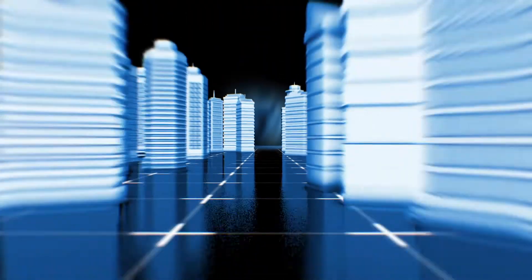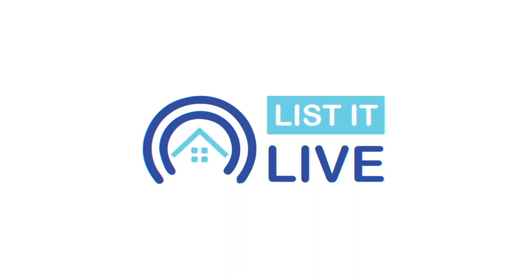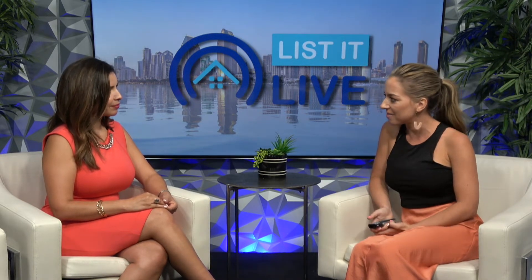Welcome to List It Live, where we give you a guided tour of the hottest homes for sale. We are here with Isla Sanchez of EXP. How are you? I'm doing great. Thank you for having me again, Molly. Absolutely. I'm excited to learn more about this incredible home that you have for sale in Menifee.